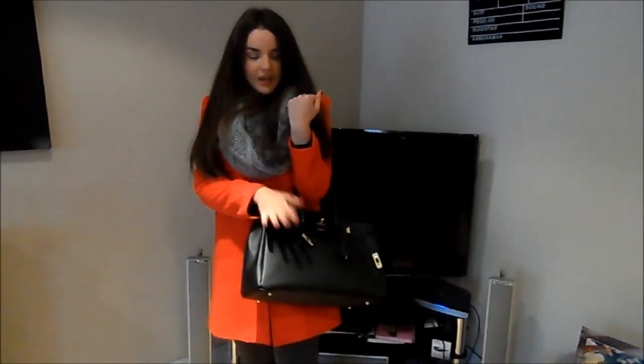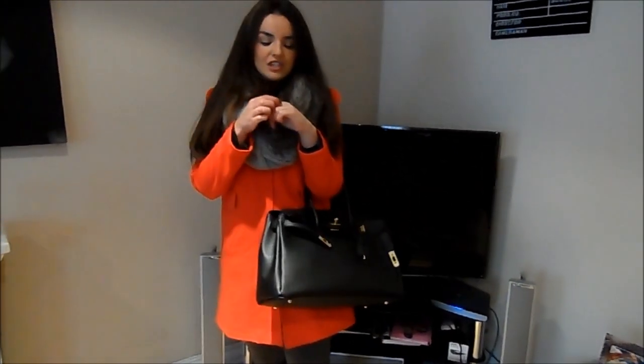My handbag is from eBay. My ring is actually from an Etsy seller, I think — I can't remember exactly, but I'll try and link it down below. And that's it, that's everything I'm wearing. I'll try and link everything down below, like I said, and I'll see you next time. Bye.